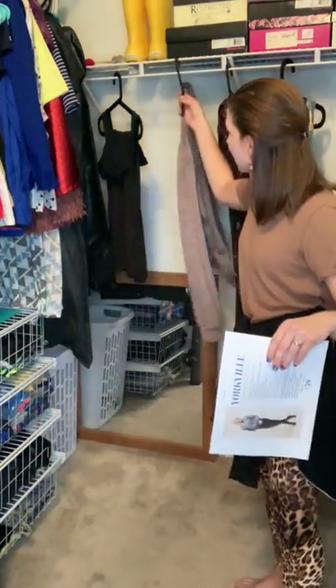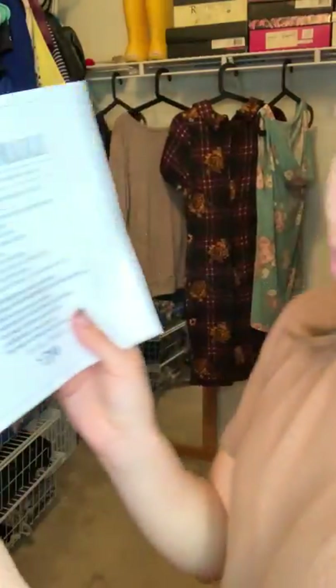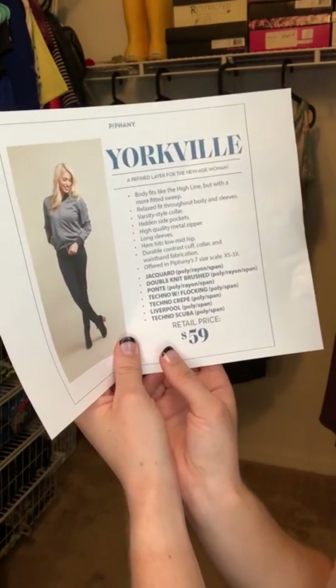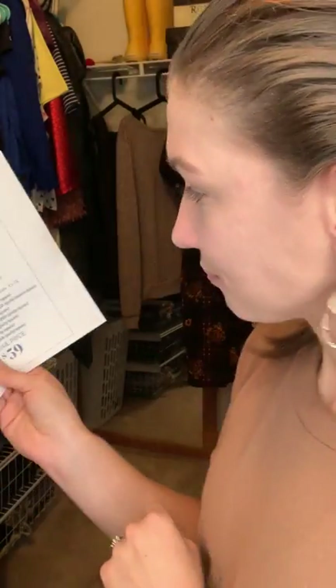The body fits like the Highline but with a more fitted sweep. The Highline is one of our amazing t-shirt/sweater styles, so it has that same shape but is a little more snug at the waist. It's relaxed fit throughout the body and sleeves — versatile style collar, hidden side pockets, high quality metal zipper, long sleeves, hem hits low mid-hip, and durable contrast cuff, collar, and waistband. Some of the prints have really cute mix-and-match fabric.